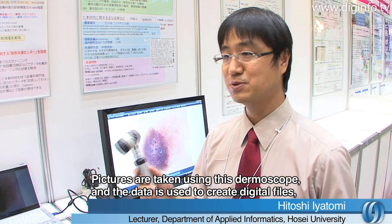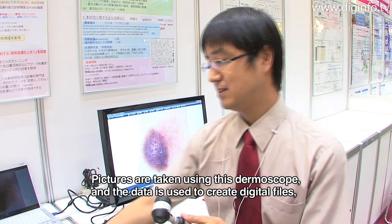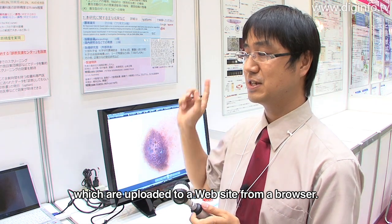The current system has been designed to use a tool called Dermoscopy, which is a special camera. We can use the camera and capture an image, then use the digital file and upload it via a browser to the site.